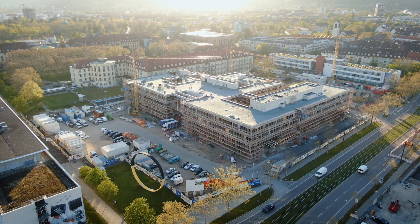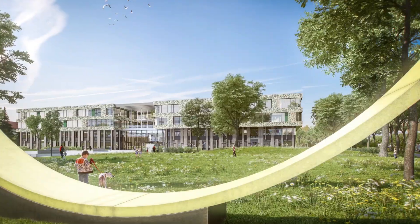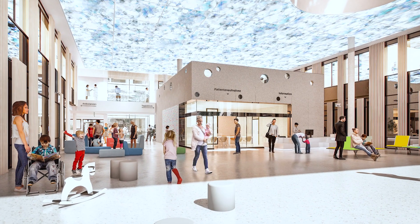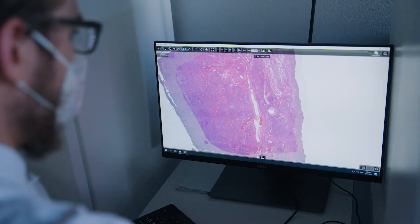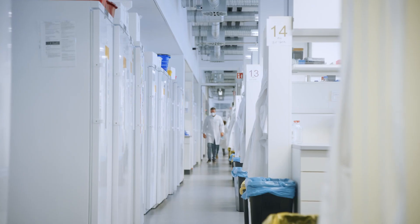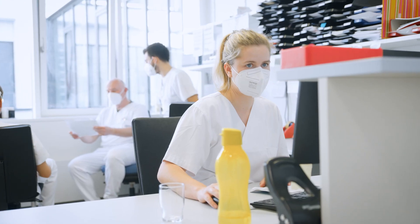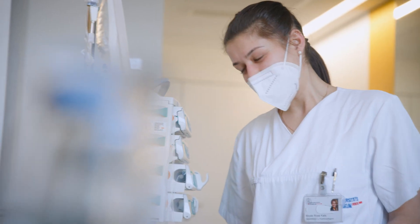The next step for spatial integration will be the opening of the new Center for Pediatrics in 2023, with interdisciplinary facilities for innovative treatment and clinical trials in children. At the Comprehensive Cancer Center Freiburg, highly trained specialists are passionate to push the boundaries of research and treatment for the best possible personalized therapies for all tumor patients.